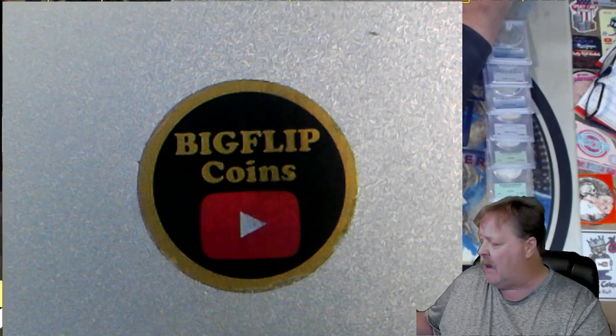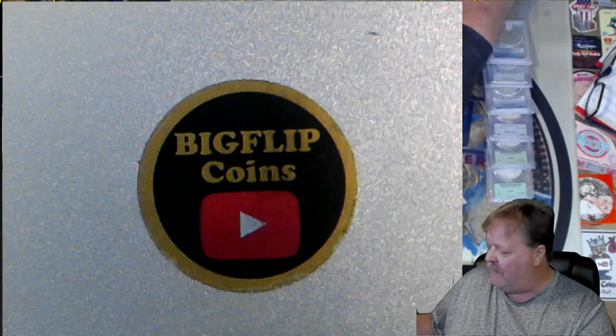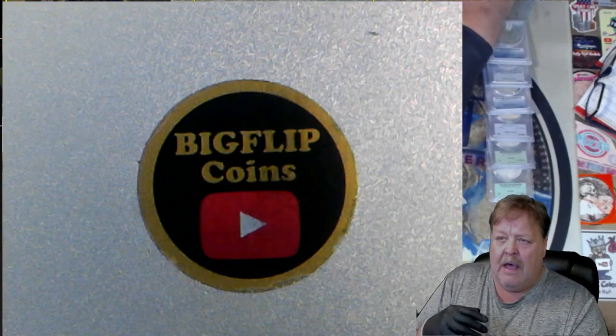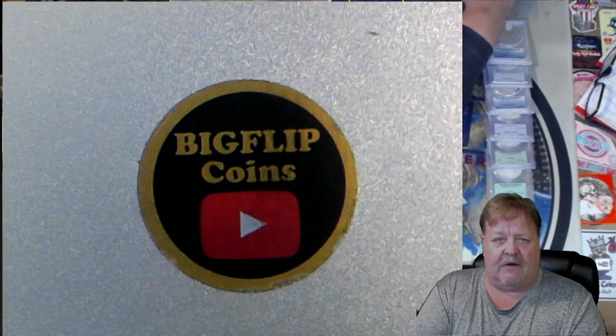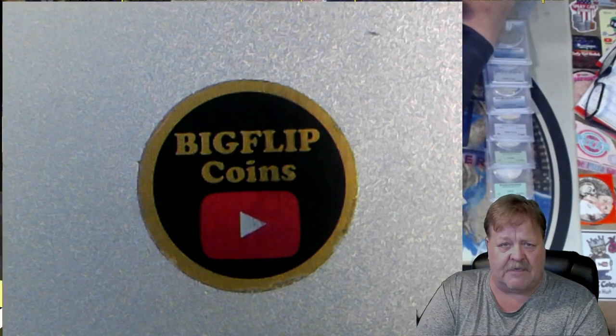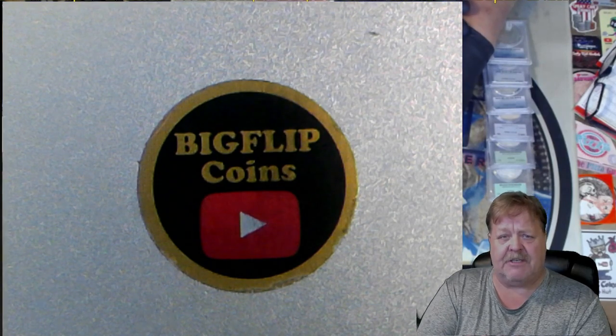It used to be that I would use the scan from PCGS and NGC on my phone and then take 10% to 20% off. I like to see 20% for the patrons on my channel — I like to see them have about 20% off of the scanned price at PCGS or NGC.